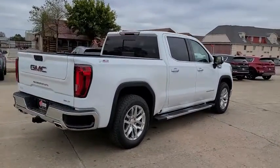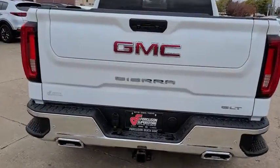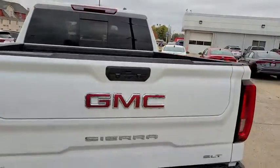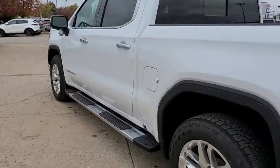The Sierra 1500 now comes with an automatic transmission that combines high-max hauling capability with precise control. Here are some of this vehicle's great options: steering wheel audio controls, anti-lock braking system,